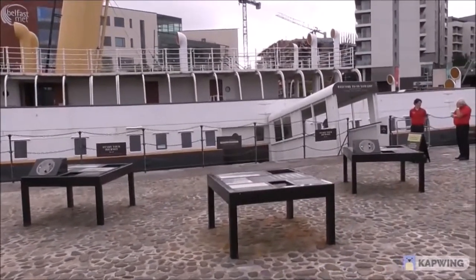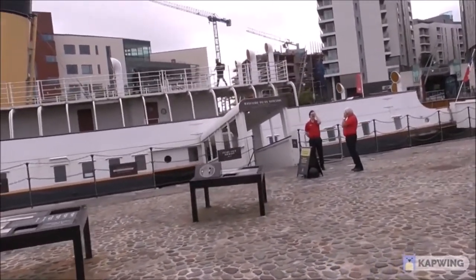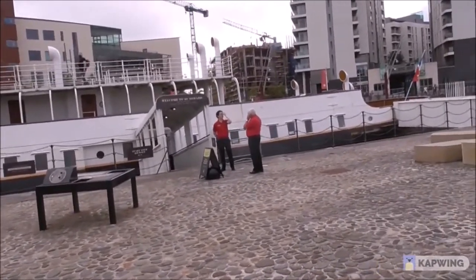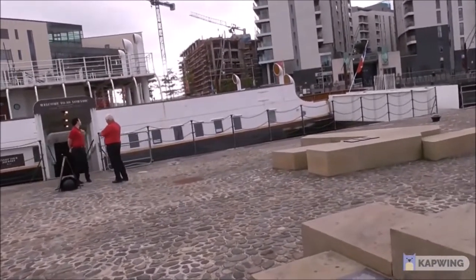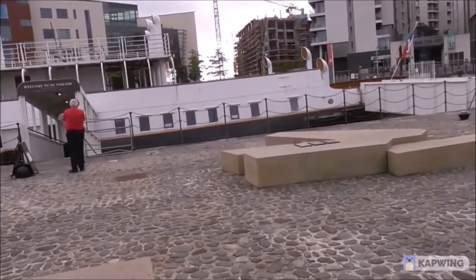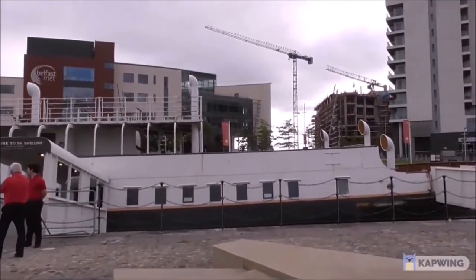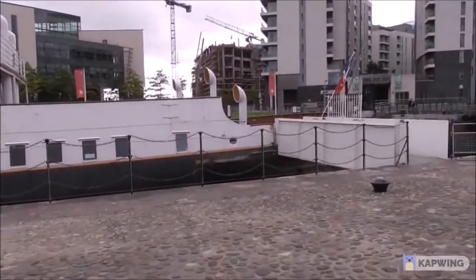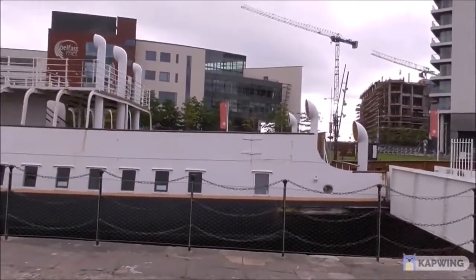It's 70 metres long — that's 230 feet — and 11 metres wide, weighing 1,273 tonnes. It was acquired for Belfast in 2006, and an awful lot of work had to be done on this ship to restore and refurbish it to what it might have originally been. Millions and millions of pounds were spent on this.